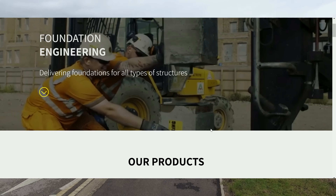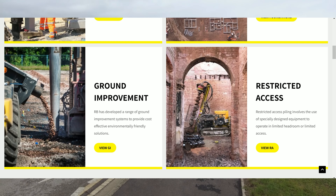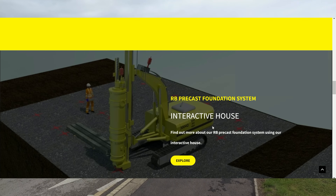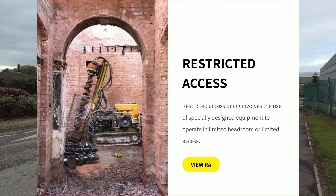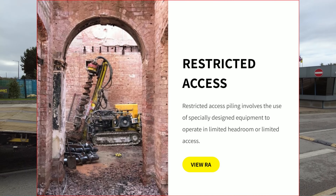Roger Bullivant do foundations for all types of structures. Their website says: piling foundations, ground improvement, restricted access. Restricted access piling involves the use of specially designed equipment to operate in limited headroom or limited access areas.